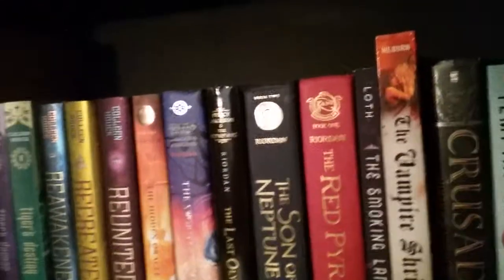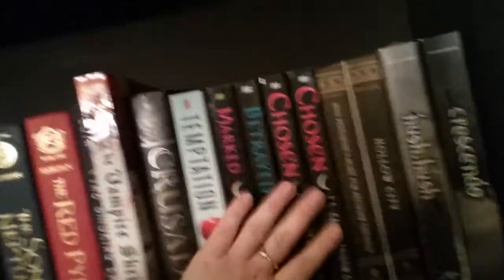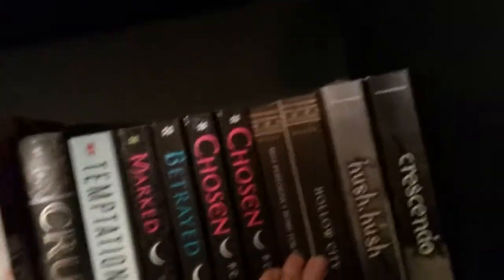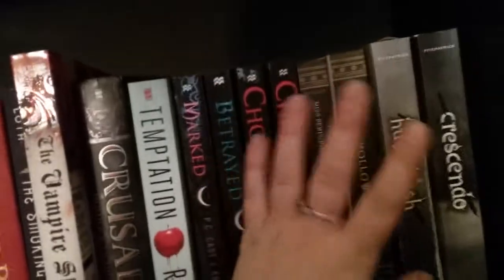So back to our bookshelf tour — after that it goes into vampires. So we have Vampire Shrine, Crusade which is actually a really good one, Temptation by R.L. Stine, and the House of Night series, or at least a few of them. I didn't honestly know where to put Miss Peregrine's Home for Peculiar Children so it's just kind of here, along with Hush Hush which is based on angels.